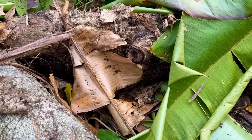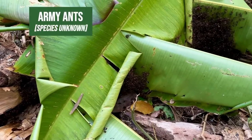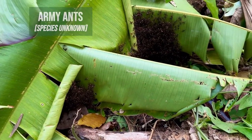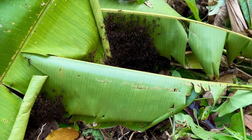Check this out — I found a bivouac of army ants. These guys are very impressive predators and I will not be putting my hand in there. Very cool to see them.